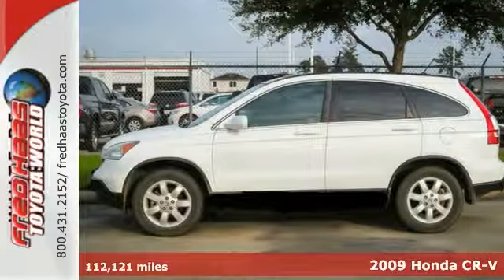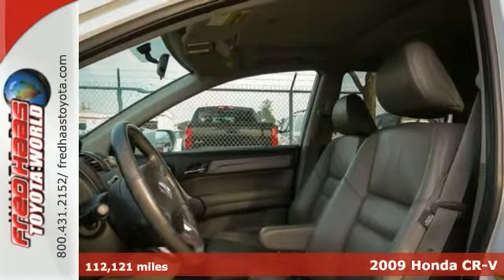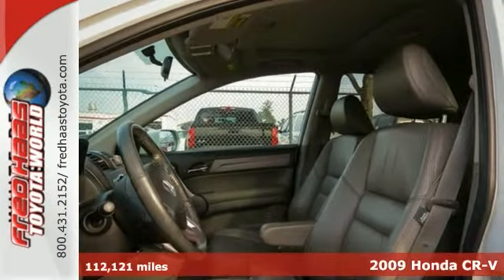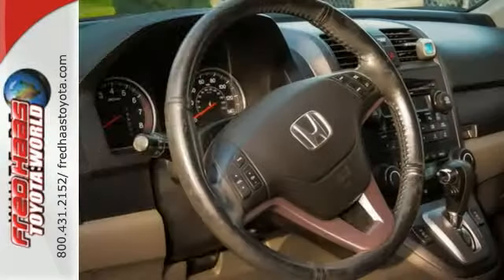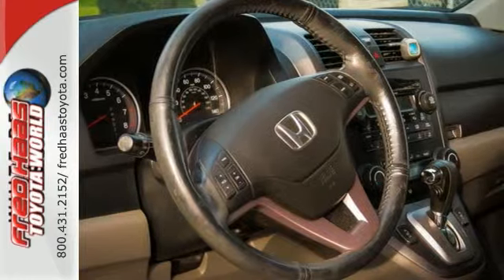Here's a 2009 Honda CR-V. Its long list of standard amenities include an input jack for MP3 players, a lightweight overhead liftgate, an underfloor spare tire, and a peppy 2.4-liter in-line four-cylinder engine.